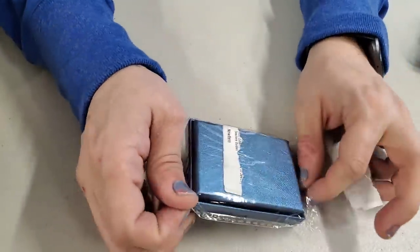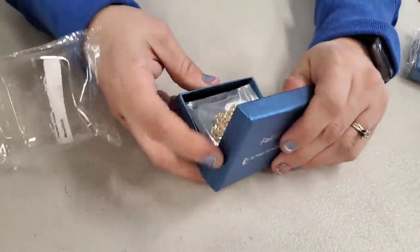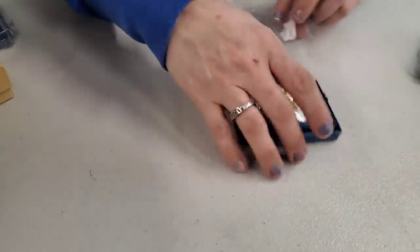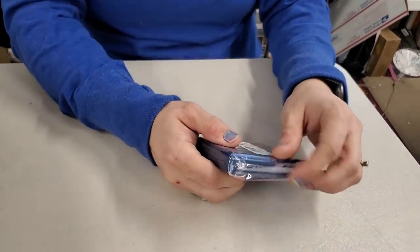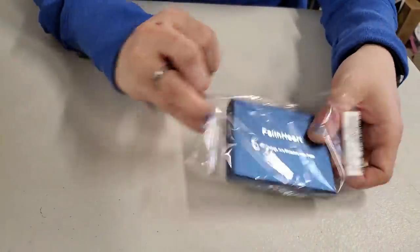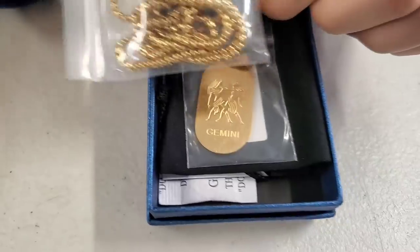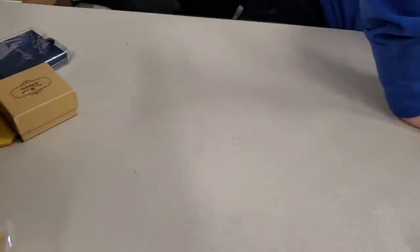Opening all the Faith Heart boxes now. Just a gold chain - more just chain. Usually we find interesting pendants with these, so I'm actually surprised. Last Faith Heart box for this little jaunt - we'll open some of the other brands. This one does have a pendant - it's a Gemini pendant with a nice gold chain.